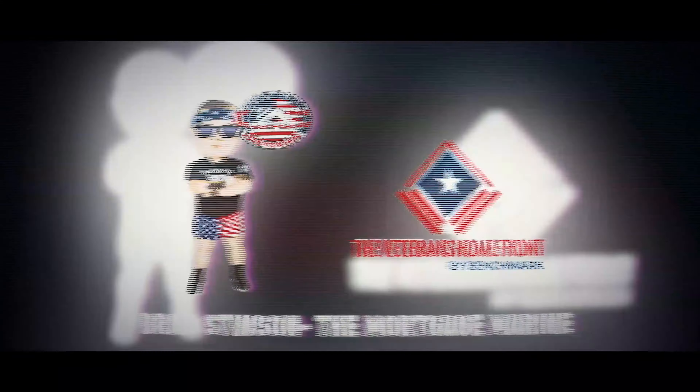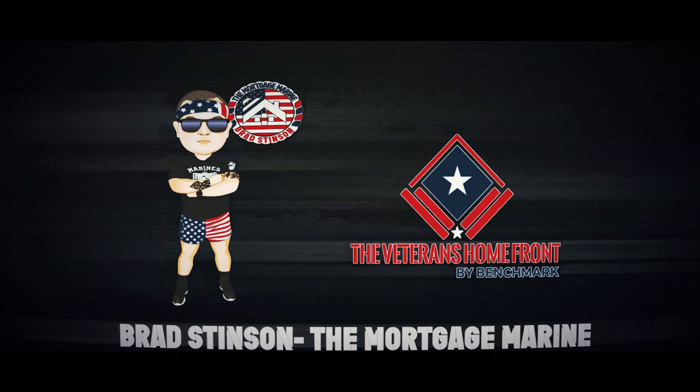Minimum property requirements as it pertains to the VA home loan. This answers a lot of questions so you're going to want to stand by. My name is Brad Stinson, the Mortgage Marine. Every day I am inundated with questions — well the VA won't allow this, the VA does this, is this going to go VA, is this going to be a problem? Well, some are true, some aren't. So let's take a look at this.